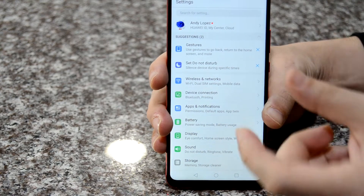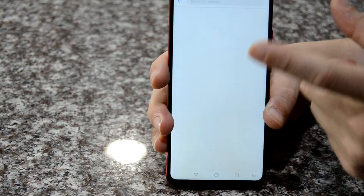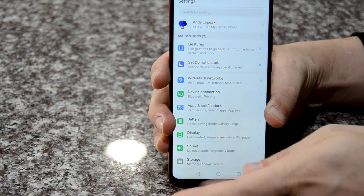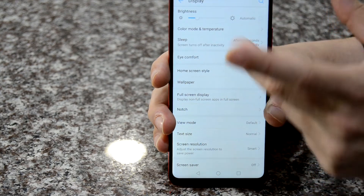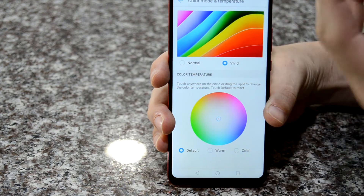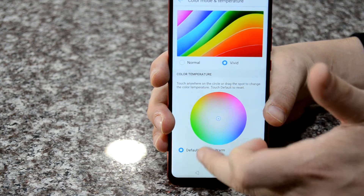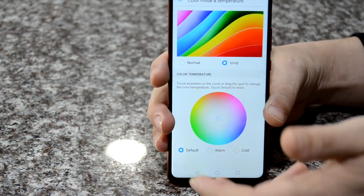Going back to the software and settings, there's a lot of really good features in here. Usually I use the search option at the top because there's a huge amount of settings. You can set up gestures and remove the back and home navigation buttons, controlling everything with gestures. There's automatic brightness, and a color mode and temperature setting which is really cool — you can customize the display to look better to your eyes, choosing more yellow and natural or more blue and clean, and you can drag a color picker to customize it to your exact liking.